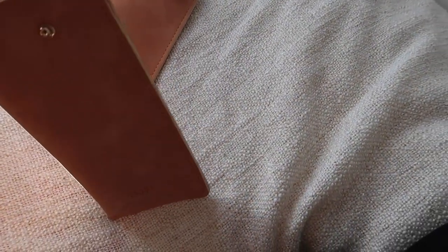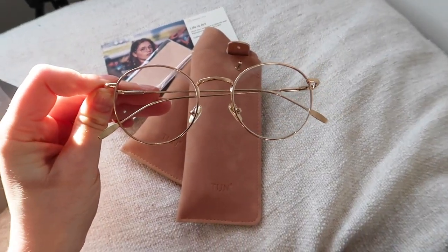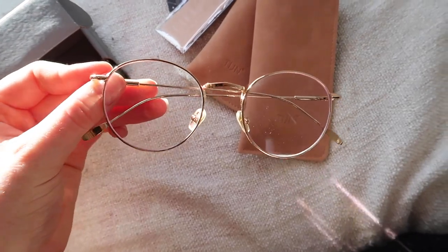The gold colour looks so nice in person. I looked for ages online at different styles on their Instagram page to decide which style to go for, and I went for the gold Henk and I'm very happy that I did.